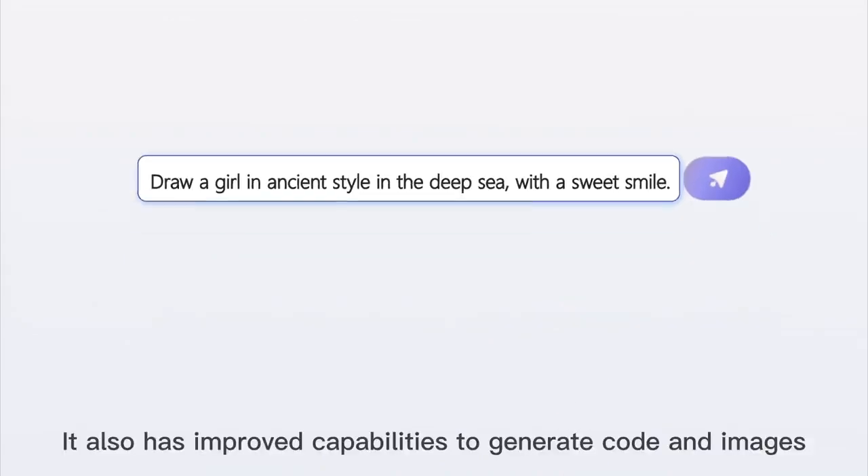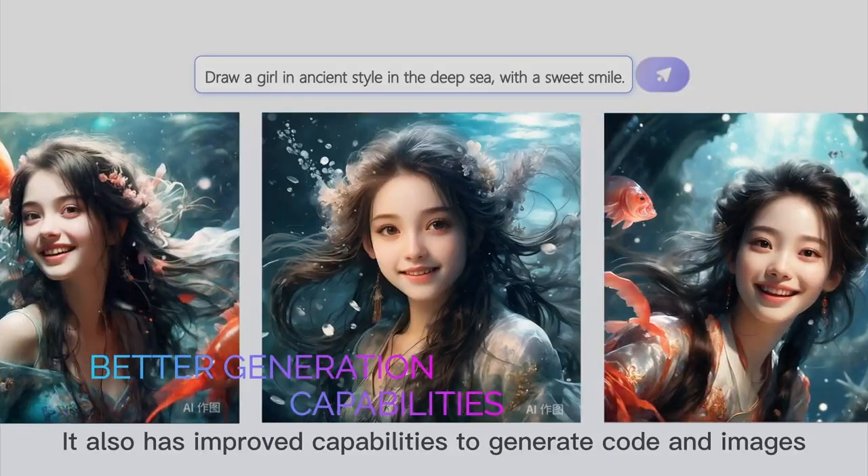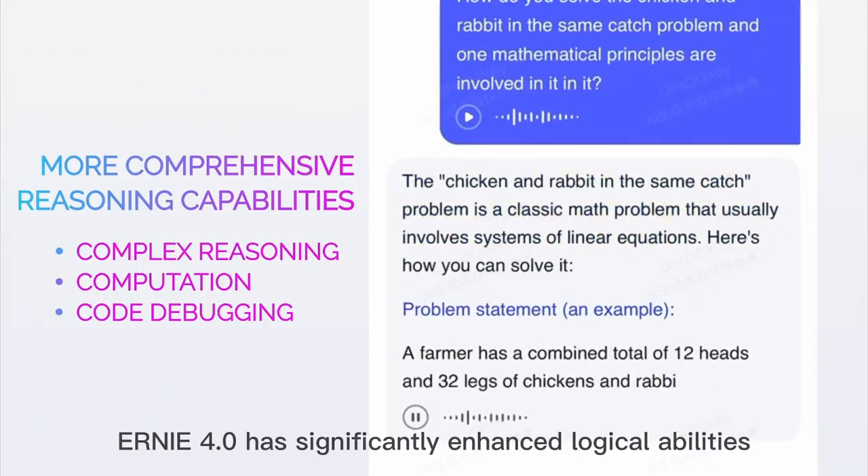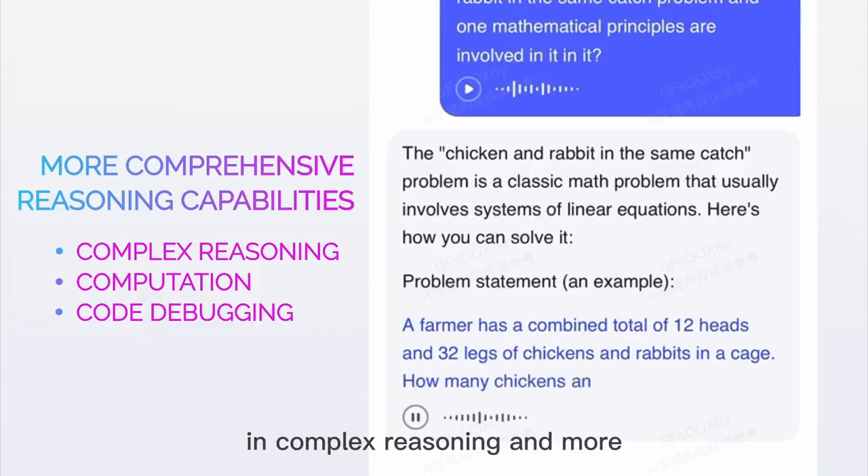It also has improved capabilities to generate code and images. Ernie 4 has significantly enhanced logical abilities in complex reasoning and more.